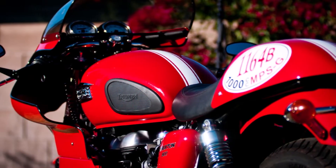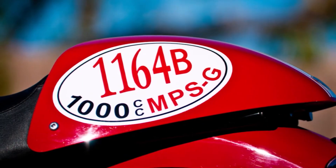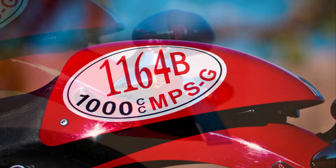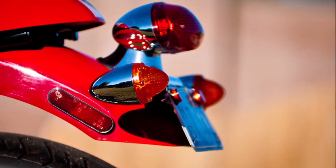my wife said, 'You wouldn't even have to talk to me very hard to get that.' Well, that kind of was a green flag. By Tuesday — this was Saturday afternoon — by Tuesday, the Thruxton was sitting in my garage.